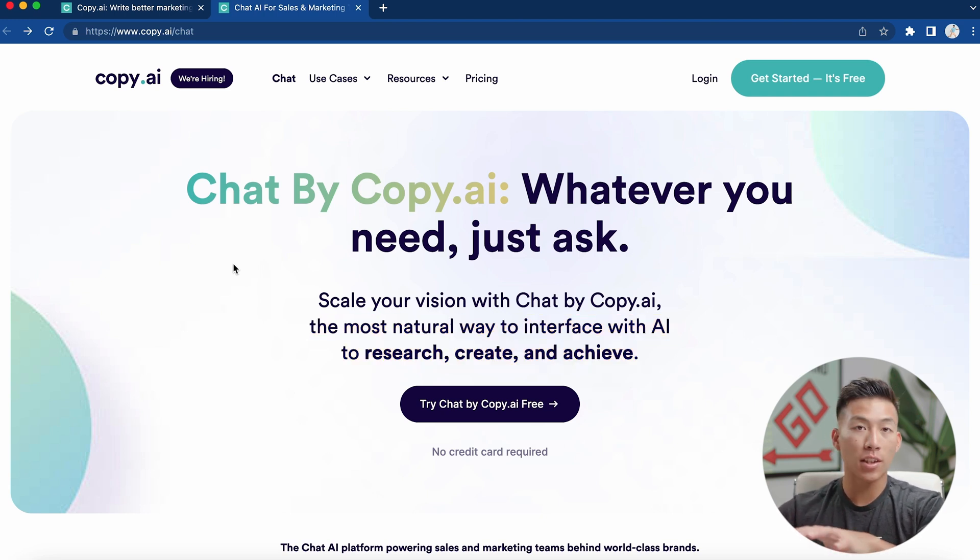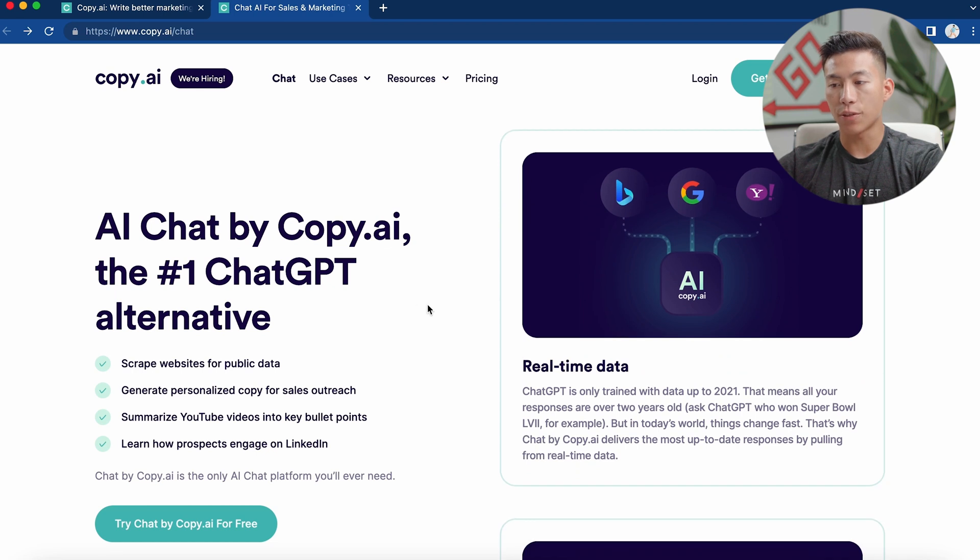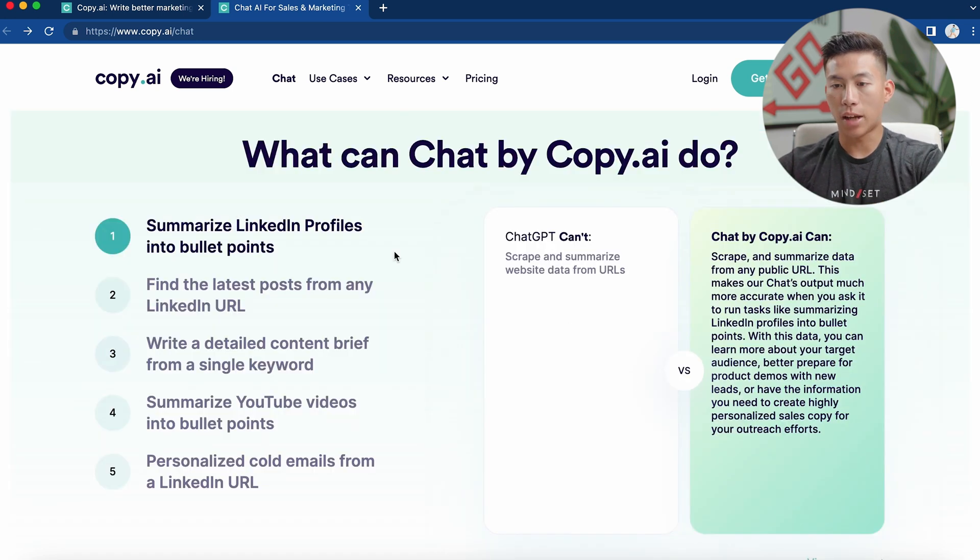You might be thinking, what's the difference between chatbycopy.ai versus something like ChatGPT? Well, they actually give real-time data. ChatGPT is only trained with data up to 2021, so with this platform you can ask it questions that are relevant to today's world. They also have an entire section showing what Copy.ai can do that ChatGPT can't — for example, they can summarize LinkedIn profiles, write content briefs from a single keyword, and even summarize YouTube videos into bullet points.